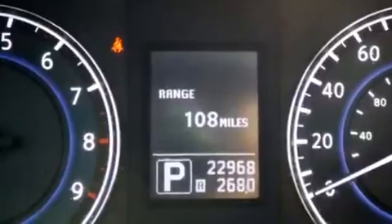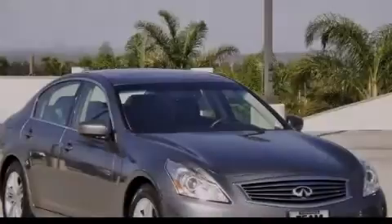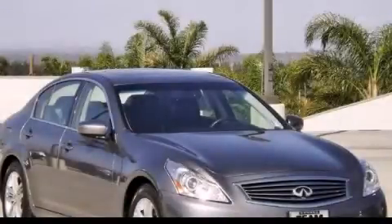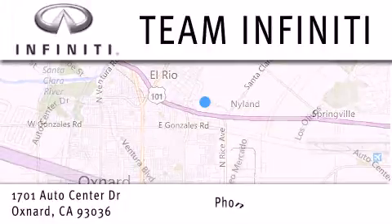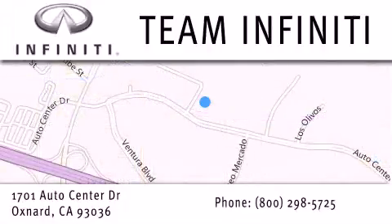Contact us today and schedule your opportunity to see this vehicle in person. Family owned and operated, Team Infiniti is proud to offer a full line of Infiniti vehicles, along with a wide selection of top quality pre-owned vehicles,